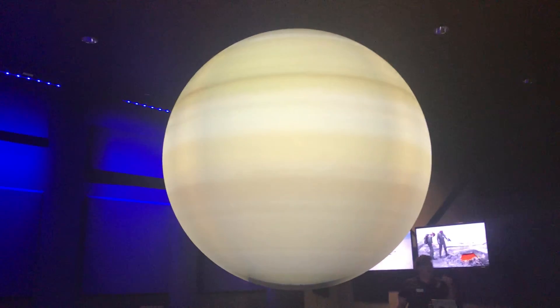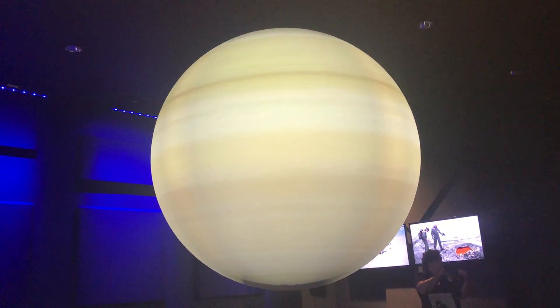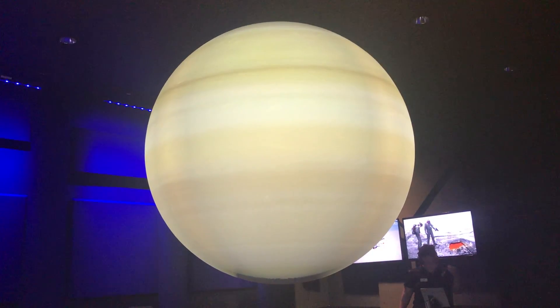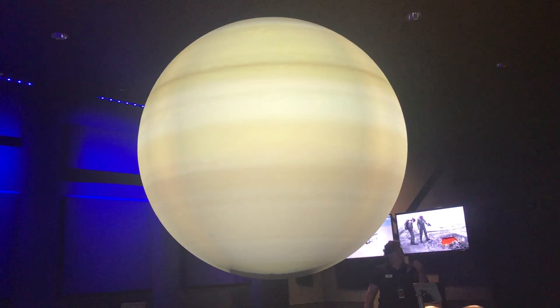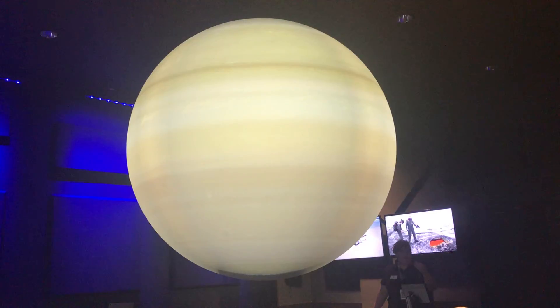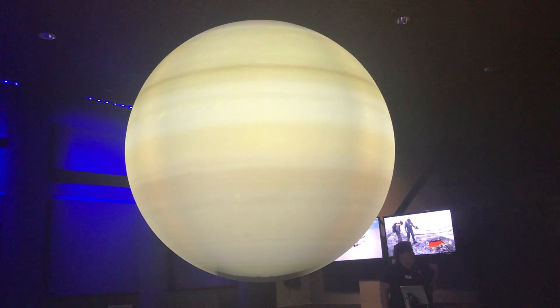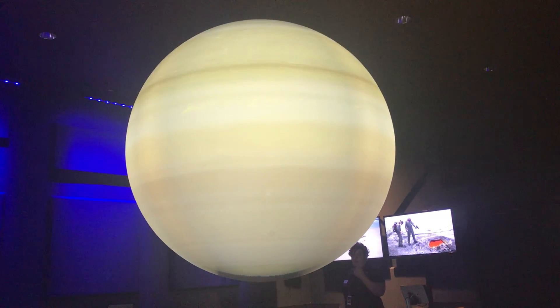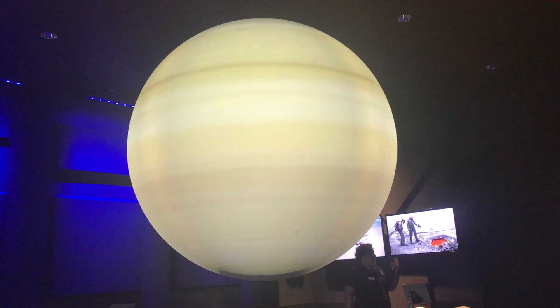Here we are at planet number six — Saturn. Now, Saturn is missing its rings in this view. There are lots of reasons to talk about the rings though: they are the largest ring structure in our solar system, the easiest to see with a telescope, and they are made of rock and ice and dust.